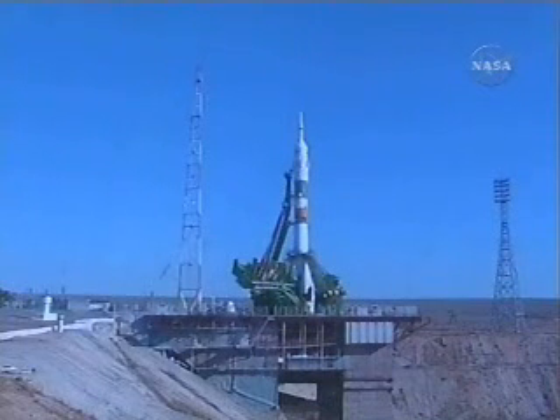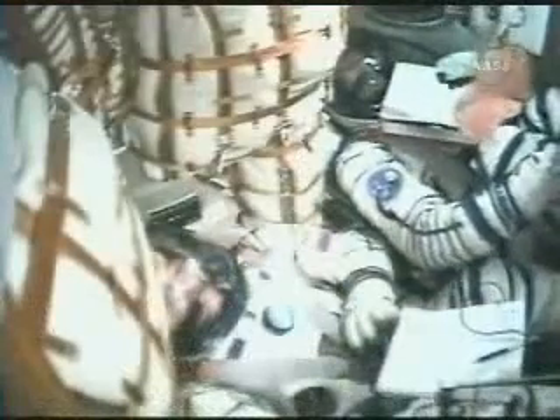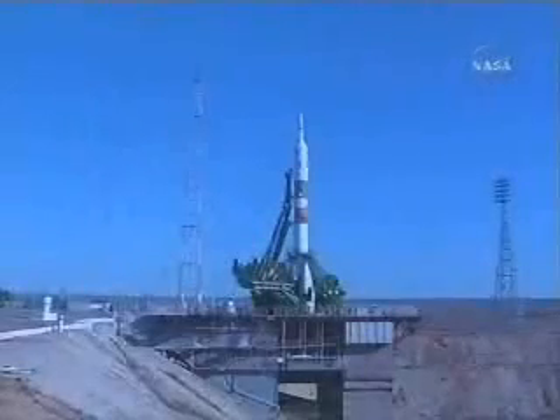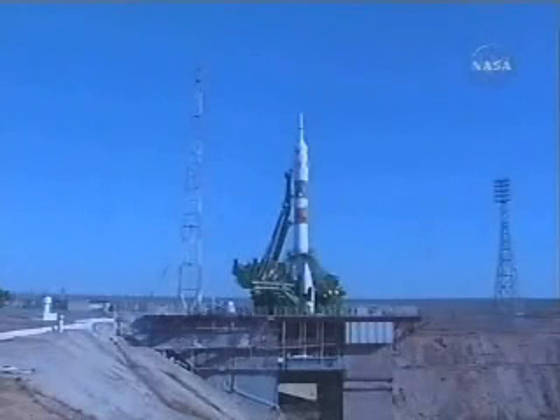Soyuz is now on internal power. Automatic launch sequencer is on and the first umbilical tower is active. We'll be separating from the booster. T-minus 25 seconds and counting.